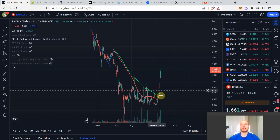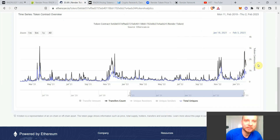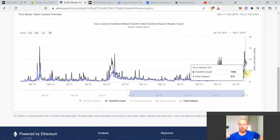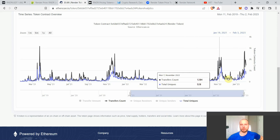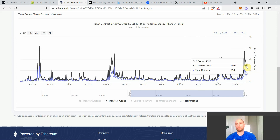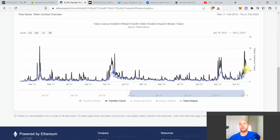Most recently in January 2023, we reached all-time highs for Render's on-chain activity. Now it's starting to subside a little after the price explosion, and I'm waiting to see where it consolidates — will it consolidate at higher daily transactions than the previous base? I want to see if it will stay at the thousands of transactions per day. This is something we'll track over the next few months.